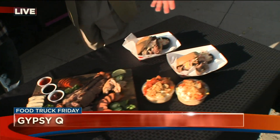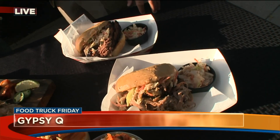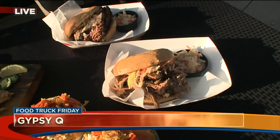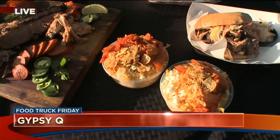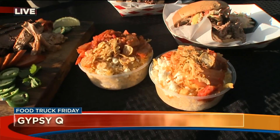Down here we've got two big sandwiches. These are our traditional barbecue sandwiches for those who aren't so into the Asian fusion aspect — we definitely wanted to showcase something a little more on the traditional side. And this looks like a little kimchi on top of something. Yeah, that's actually kimchi mac and cheese. It's a fan favorite of ours.